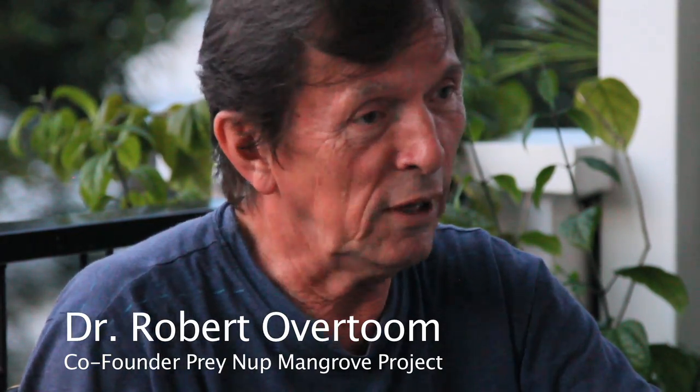My name is Jos Stiers. I've been working in Cambodia since 1991 for a humanitarian organization, and then since 1995 we started up our business in transport and logistics here in Cambodia, which we are still running now. My name is Rob Overthome. I am a physician. I've been working in Cambodia since 1991. Jos I've known, and Naret also, since 1991, so we are good buddies.